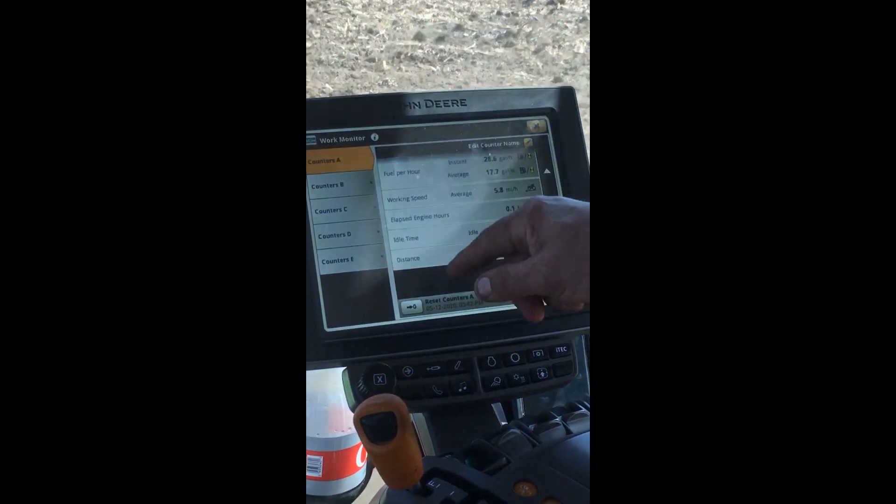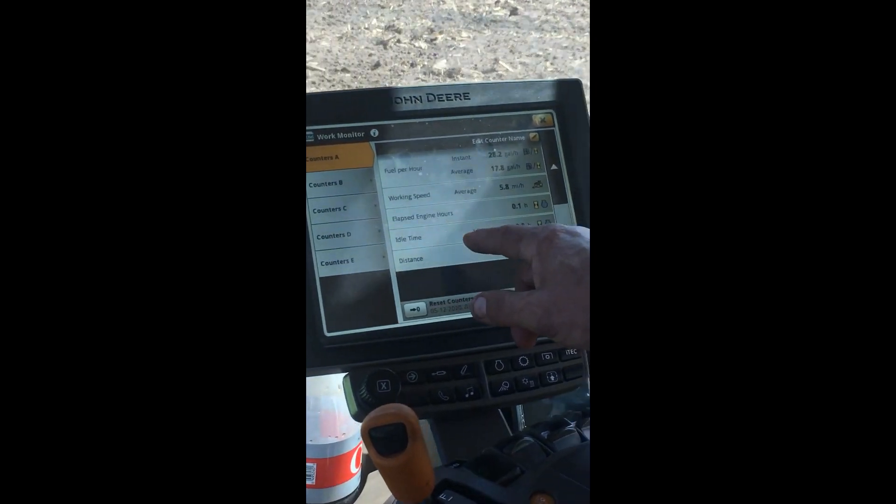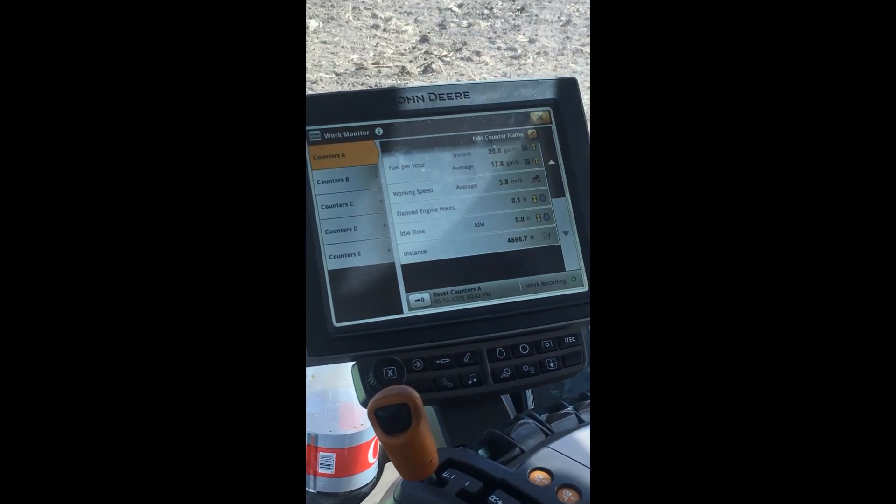Fuel per hour, working speed, engine hours, idle time, and distance. Everything you want to know.